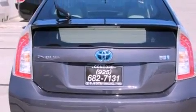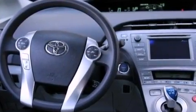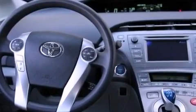Additional features include traction control, an anti-lock braking system, side impact airbags, a keyless entry system, and an automatic climate control system.